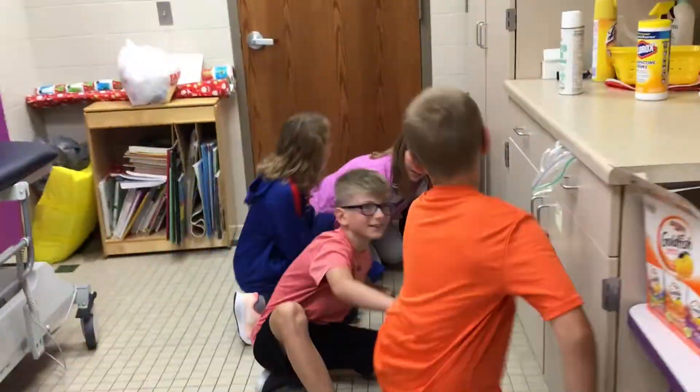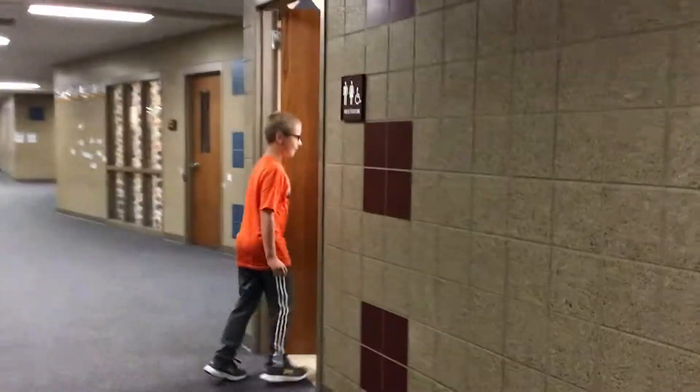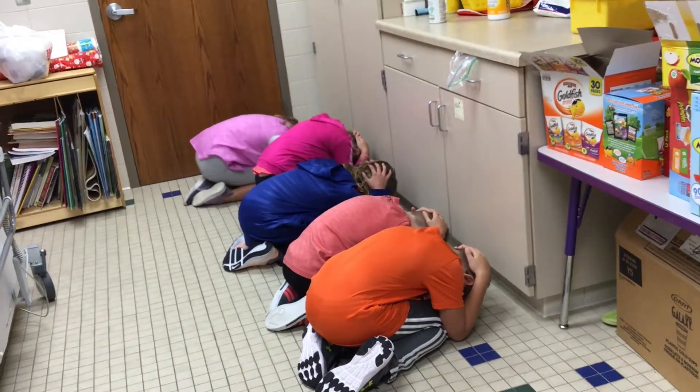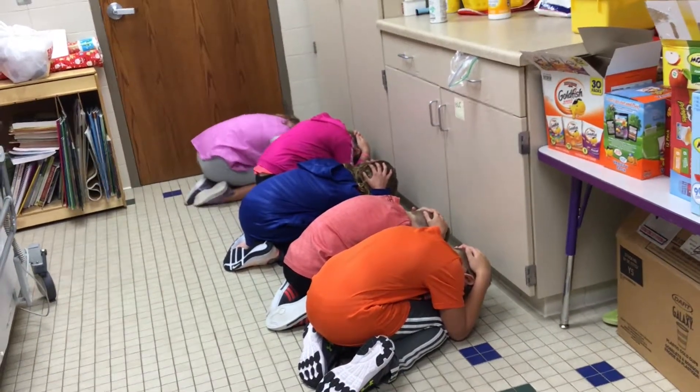Once you arrive in the bathroom, you will not do what this group of kids is doing. You will not shuffle around, switch spots, talk, or touch things in the bathroom. Instead, you will file into the bathroom, crouch down on the ground, put your hands over your head to protect yourself from anything that could fall in the case of a tornado. You will stay down, silent, and still until given other directions.